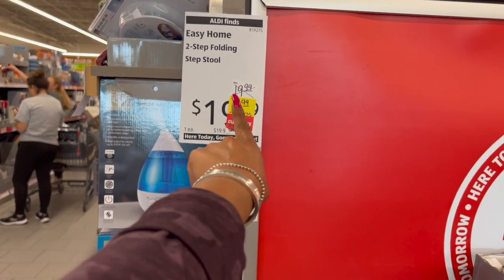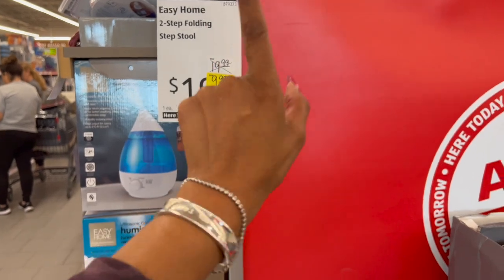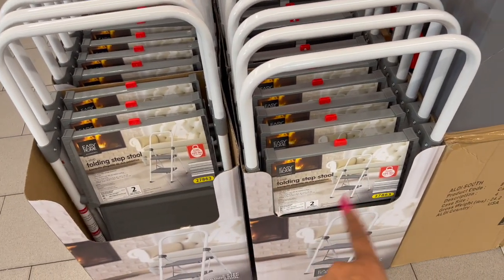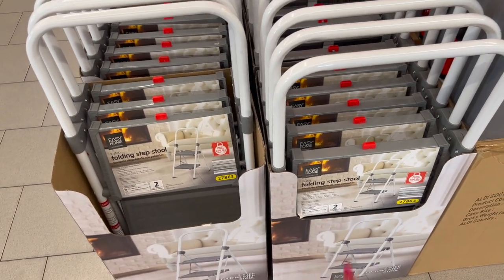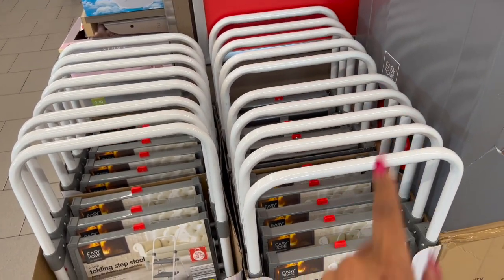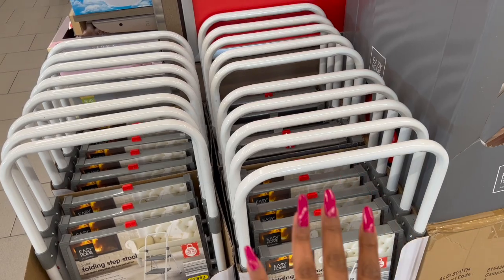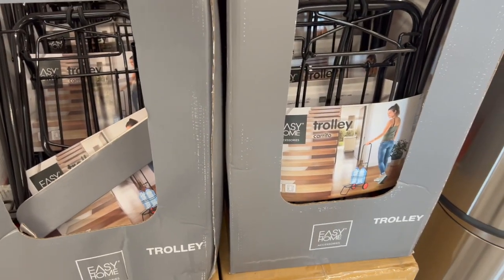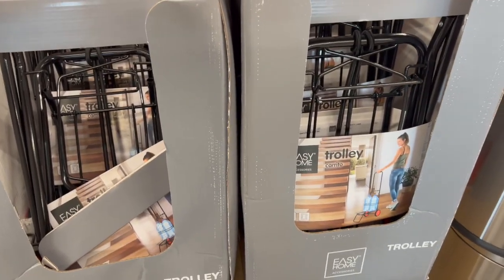Great deal on the easy two-step folding step stool — it's rated up to 200 pounds capacity. It was $19.99, you can pick it up for $9.99, which I think is an awesome deal. Another great deal is this Easy Home trolley — it was $19.99, marked down to only $4.99.